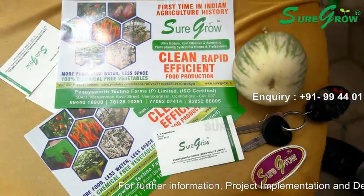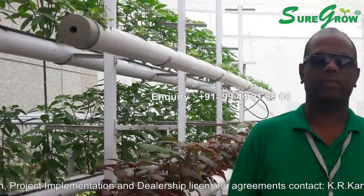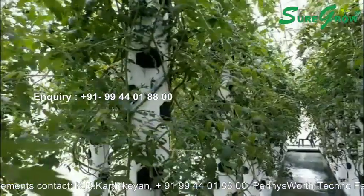Welcome to the world of growing food without soil using high-end technology, presented by ShoreGrow. For the first time in Indian agricultural history, ShoreGrow has made an ultra-modern, cost-effective and automatic plant growing system for homes and professionals.